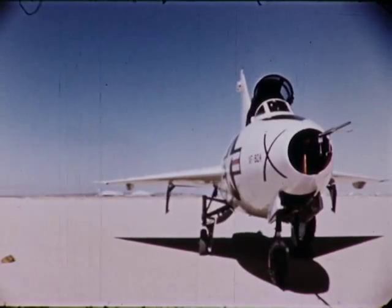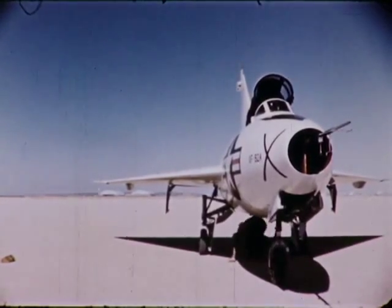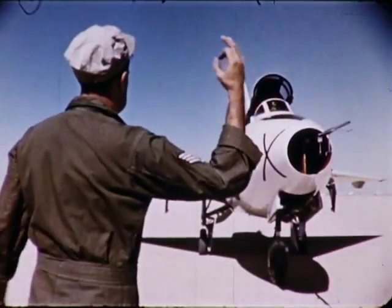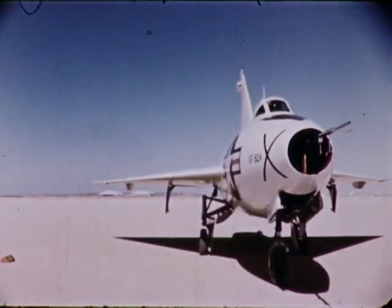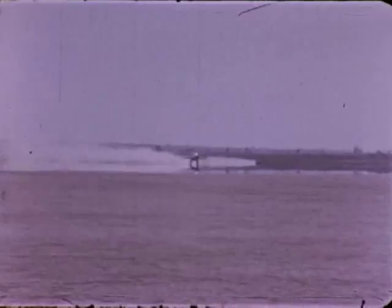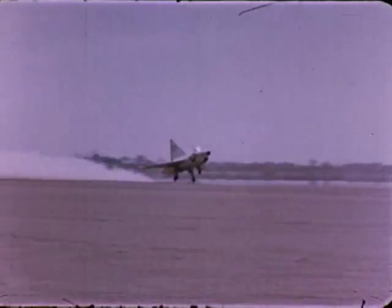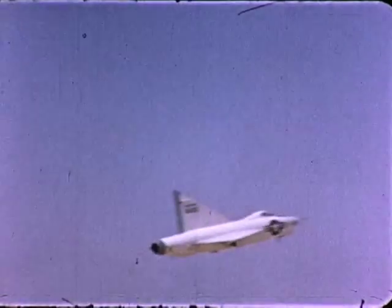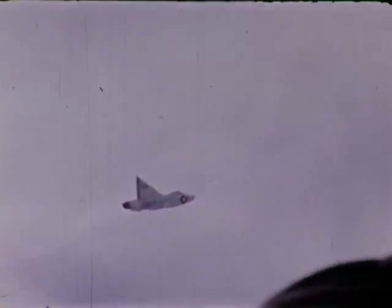At last, the first flight was at hand. Would this new wing be a success or a total flop, as some skeptics insisted? It was up to the 92A to find the answers. The date: September 18th, 1948. The world's first delta was in the air.